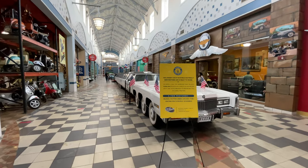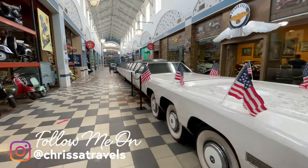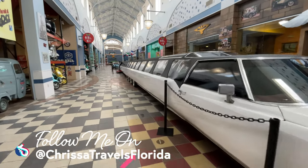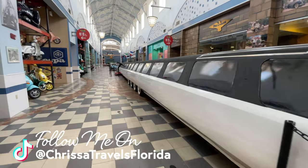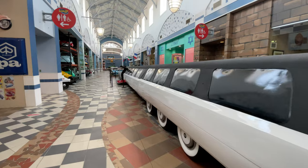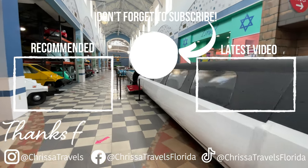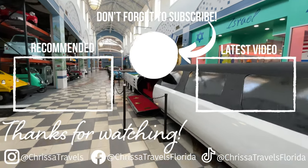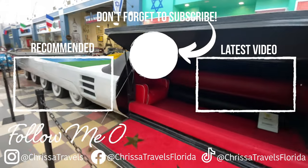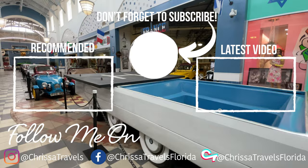If you have made it this far in the video, I would love to hear from you on Instagram at Krista Travels, where I release daily content on the videos I'm currently working on for this channel. If you're looking for even more unique things to do in Orlando, I've got an entire playlist for you, including Gatorland, Wild Florida, Wonderworks, and many more. Until next time everyone, I hope you have an amazing day and go out and enjoy some Florida sunshine.